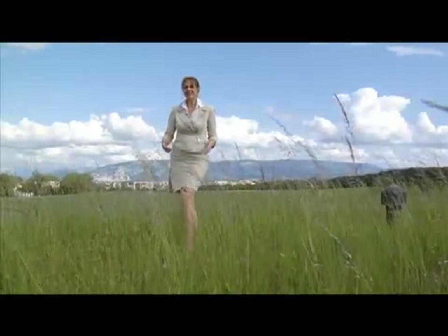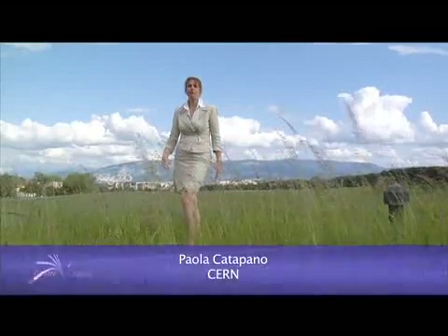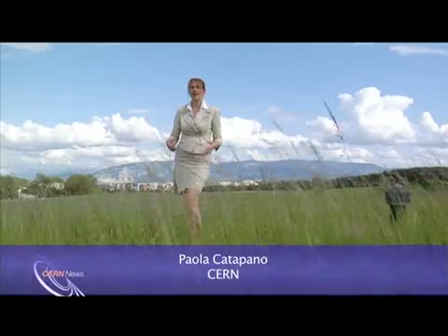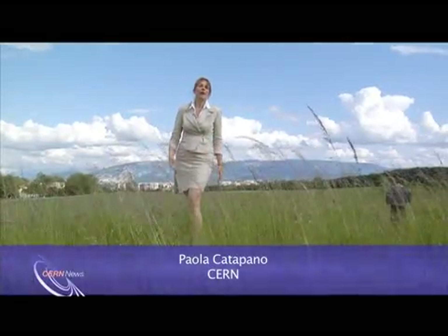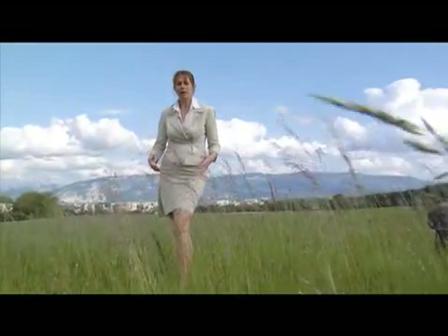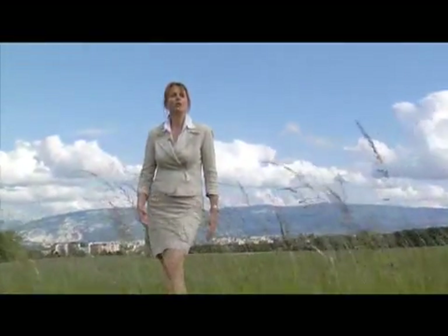As I'm standing here out in the sun, I'm bombarded by a shower of cosmic particles produced in the nuclear reactions inside the Sun and other stars. Today's news from CERN is about the lightest and most abundant of the cosmic particles, neutrinos. Every second, some 60 billion neutrinos produced in the Sun pass through every square centimeter.